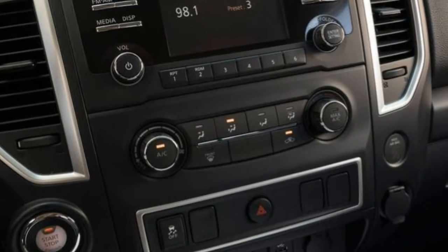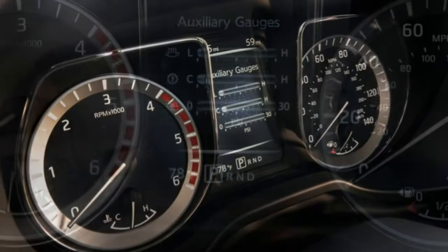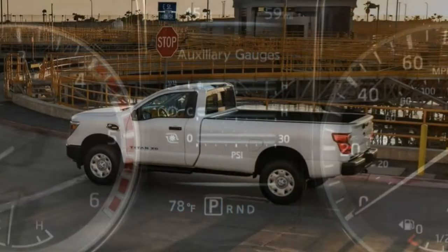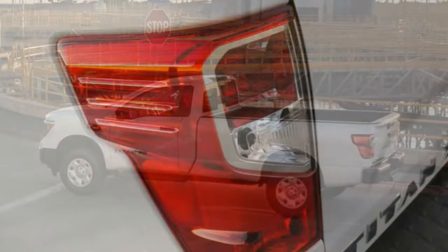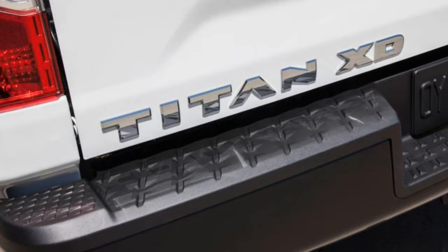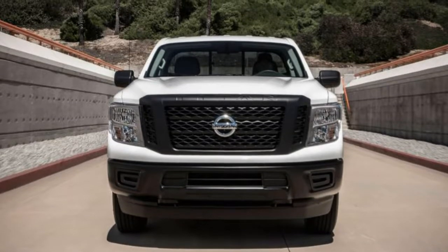The Pro 4X also includes automatic headlights, fog lights, a spray-in bed liner, automatic wipers, keyless entry and ignition, dual-zone automatic climate control, rear vents, unique cloth upholstery, a leather-wrapped steering wheel, dual front captain's chairs with adjustable lumbar support, under-seat storage, a 120-volt outlet, a 7-inch touchscreen, navigation, blind spot monitoring, Siri Eyes Free, and Nissan Connect mobile app integration.